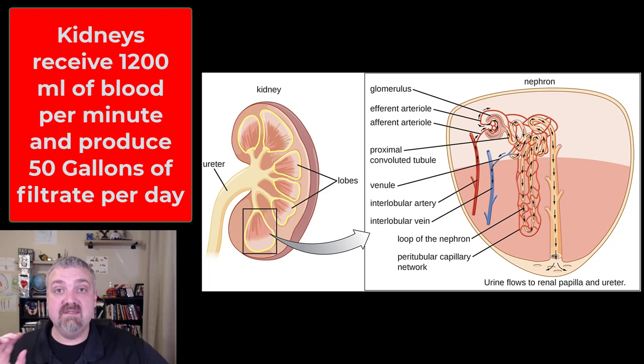Just quickly again: cortical nephrons are the most common, making up 85% of nephrons, and they play a big role in absorption and secretion. Juxtamedullary nephrons are less common at only 15%, but because their loop of Henle is so long, they play a huge role in concentrating your urine.